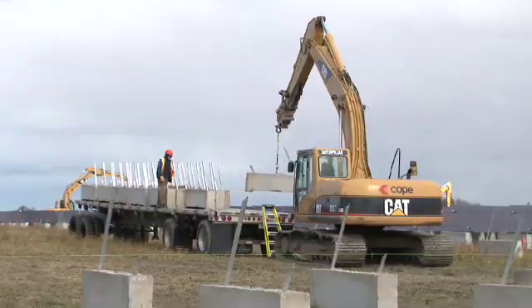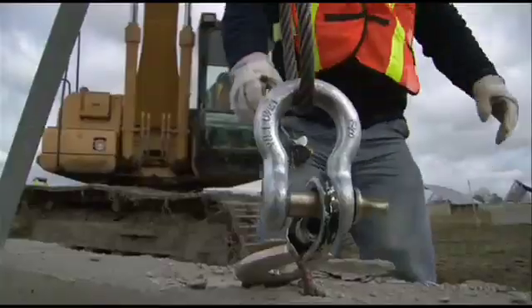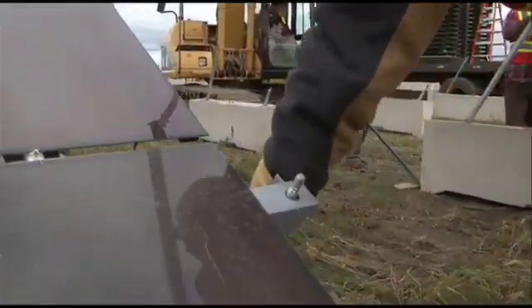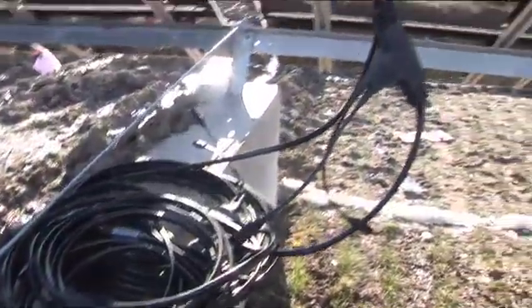The civil crew precisely places rows of ballast on the ground in preparation for mounting the solar panels. The panel mounting crew then secures the modules to the ballast. The electrical crew lays out the wiring harnesses and connects the row of panels together.